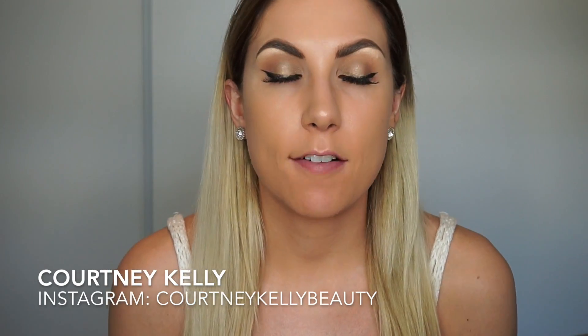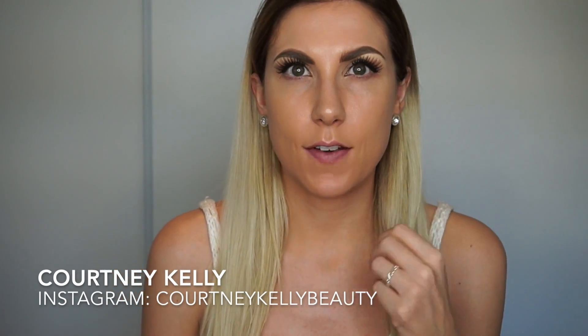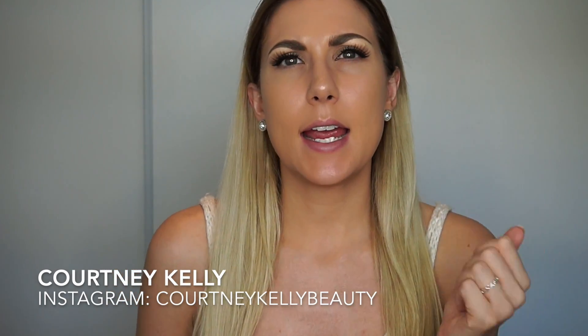Hi everyone, welcome back to my channel. Today I wanted to film a first impression video. I look a little bit crazy right now — I have my eye makeup done but I don't have any face makeup on, because today I want to try out the Stila Correct and Perfect All-in-One Correcting Palette.